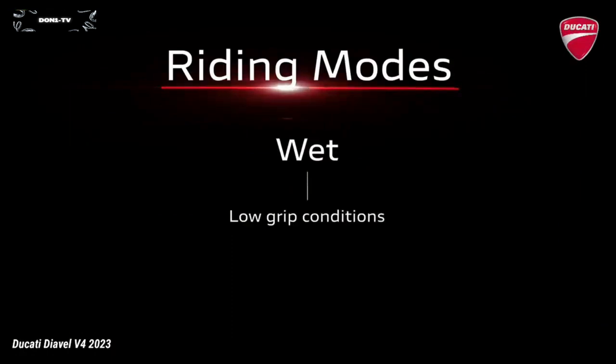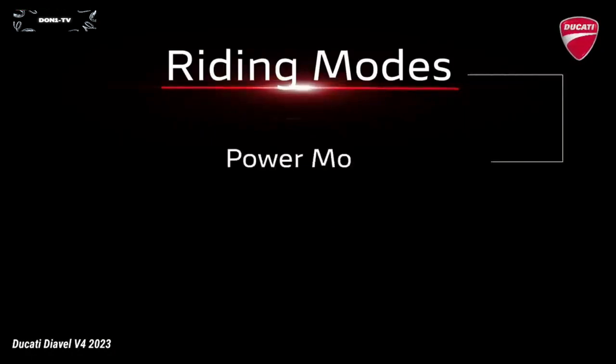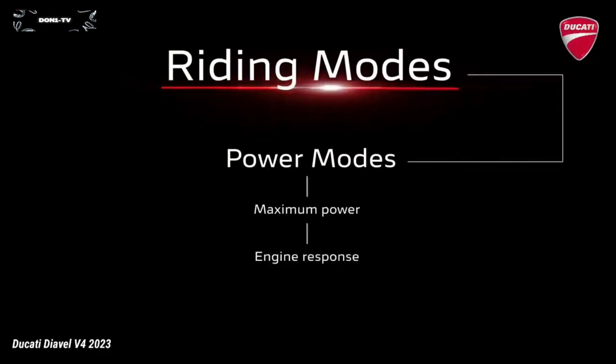Each riding mode includes a power mode, which defines the maximum level of power that can be delivered in engine response, and the intervention levels of the electronic riding aid systems.